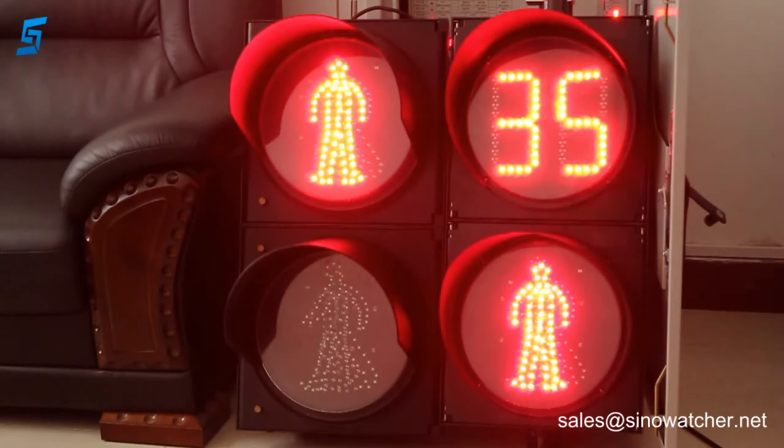The first one at the top is a two-digit two-color countdown timer, and below is a red and green walking motion pedestrian signal unit.